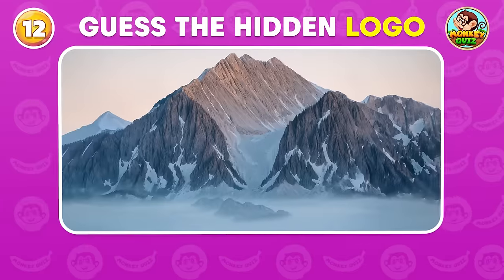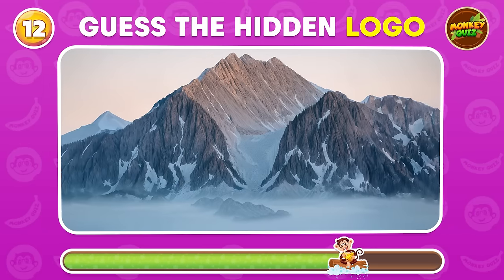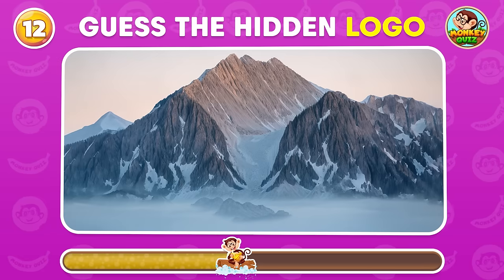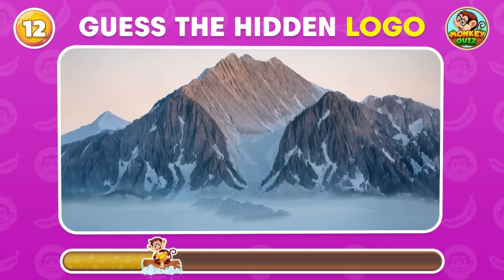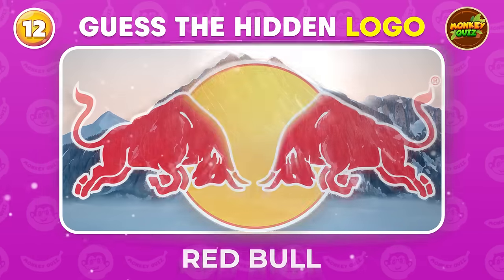What logo is hiding in this picture? Red Bull!